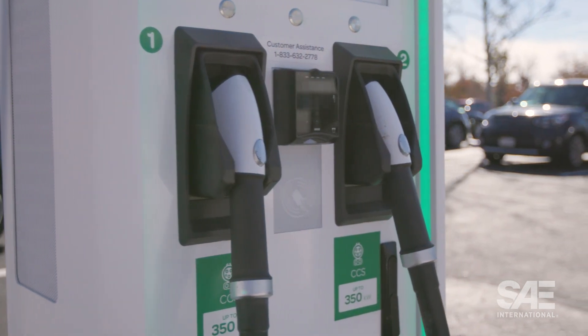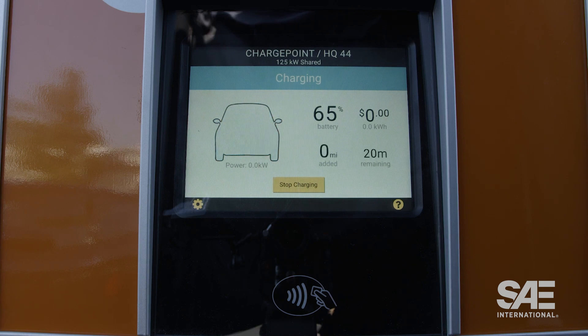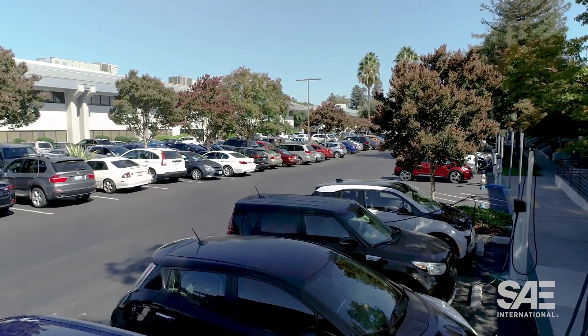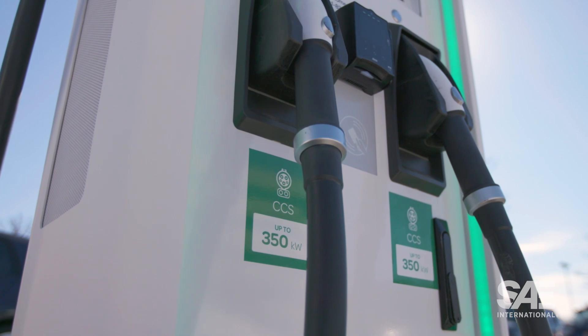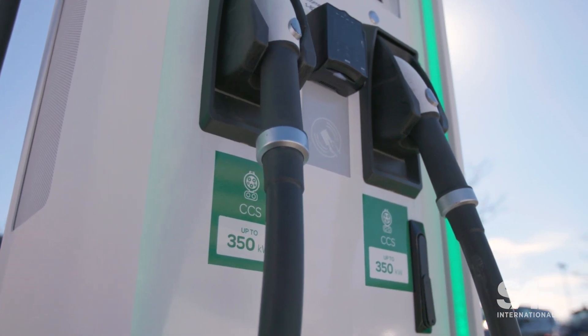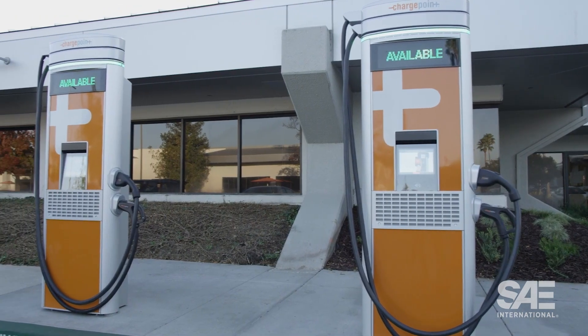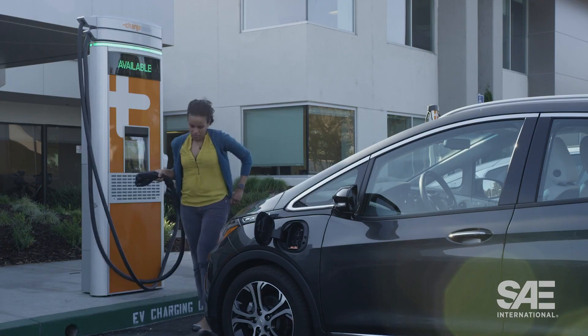We do need to note a few charging caveats. DC fast charging rates can be affected by a variety of variables. In other words, your vehicle that supports DC fast charging up to 200 kilowatts might only charge at 150 or 100 kilowatts. A vehicle is likely to charge below its highest supported rate based on a variety of items — for instance, battery temperature, charging station hardware and software issues, and also the amount of charge a vehicle will accept based on its current state of charge, meaning how much energy is already in the battery. We'll be covering all of these items in future SAE videos.